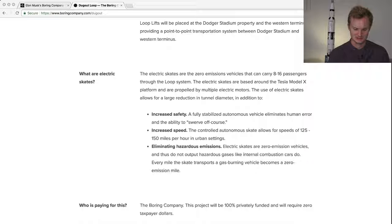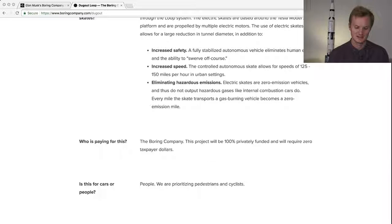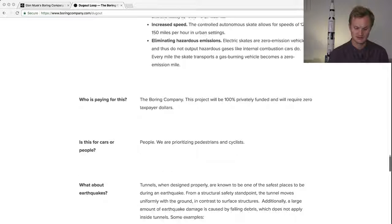The electric skate runs at 125 to 150 miles per hour — that's pretty sweet. It's fully autonomous. Who's paying for this? The project is 100% privately funded and will require zero taxpayer dollars, which is pretty impressive.